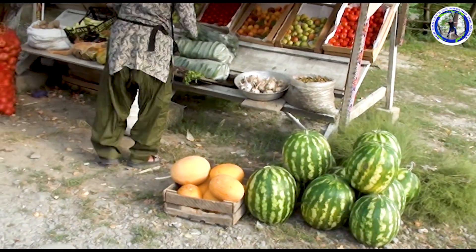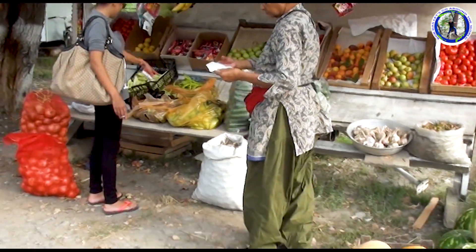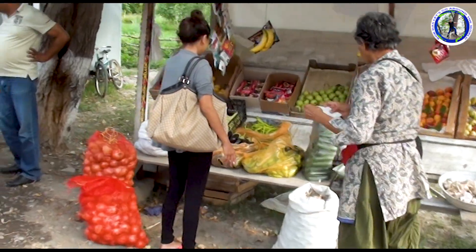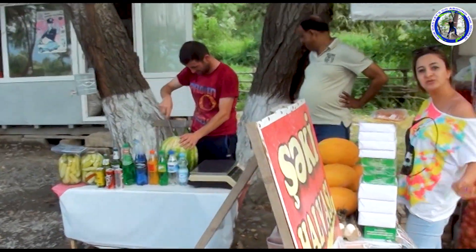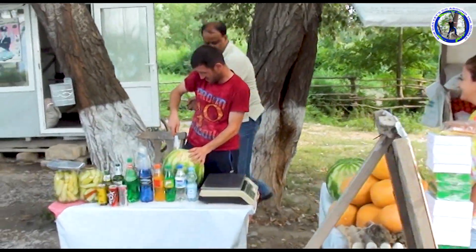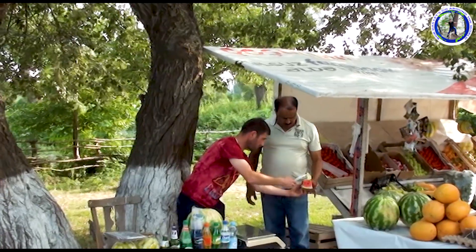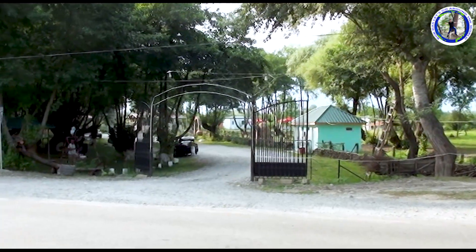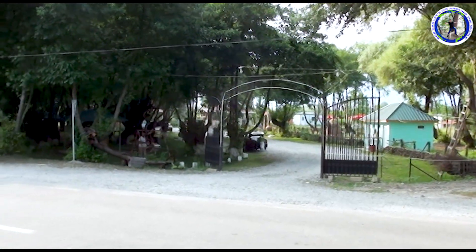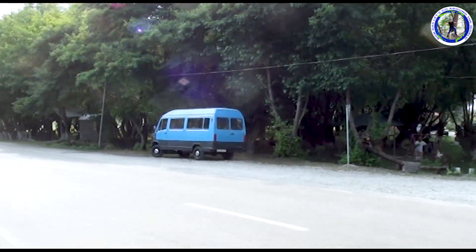Next, we have a watermelon stop. Azerbaijan is famous for this type of fruit. A watermelon break on the way to Sheki! After completing all the sites of Baku, we are now proceeding to Sheki.